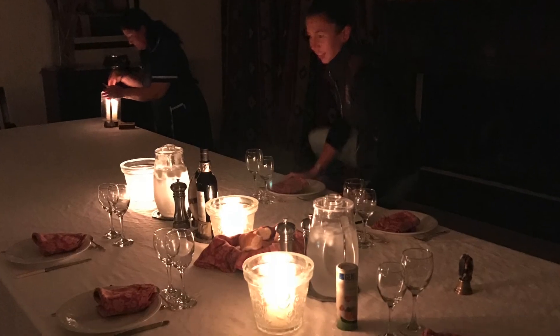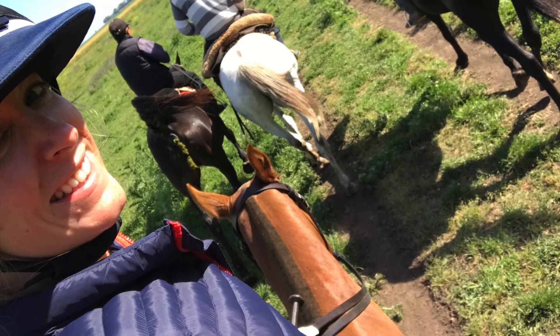And some super cozy candlelit dinners before going to sleep and starting all over again.